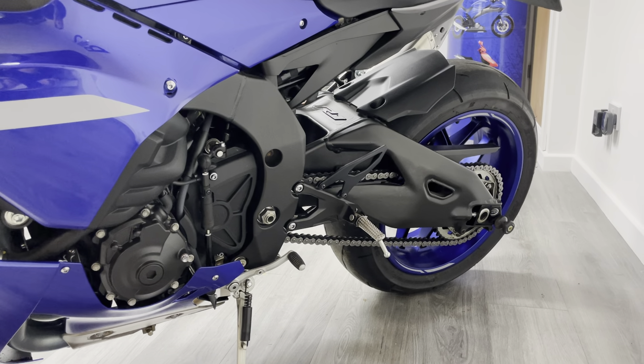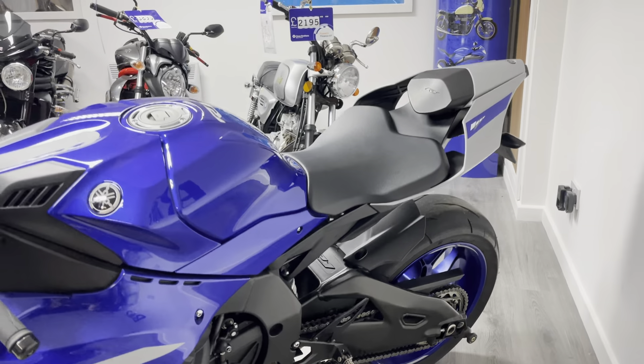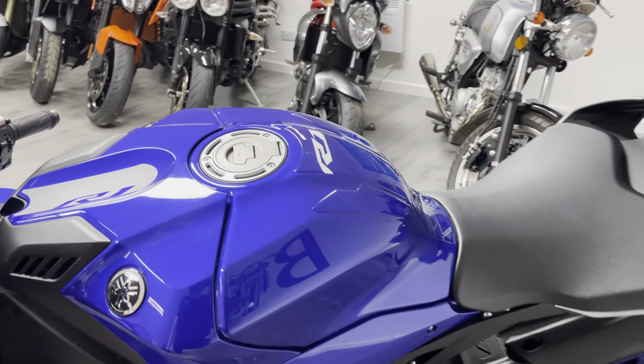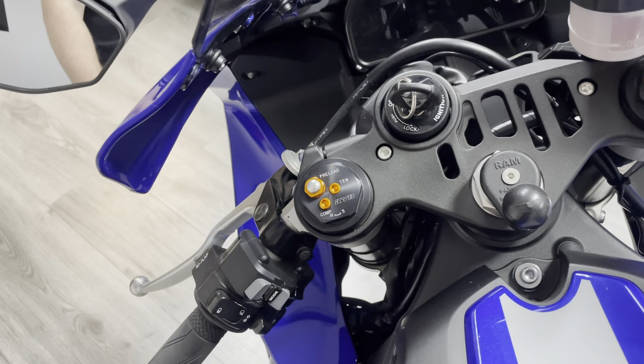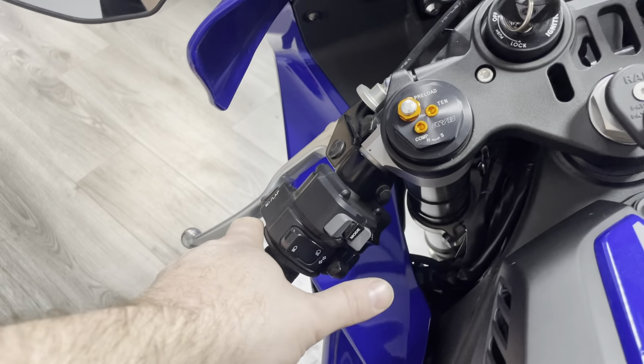You can see the immaculate chain and sprockets. The swing arm on this side is unmarked and the rear tyre is good as well. The bike comes with a full service history, all three keys including the important red key, and the owner's manual.